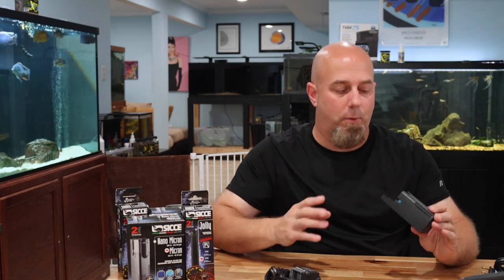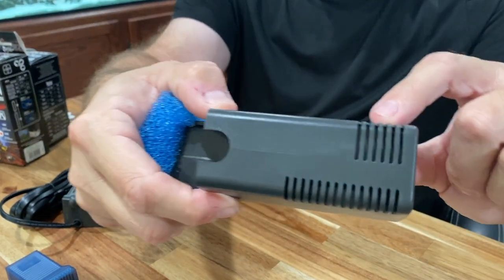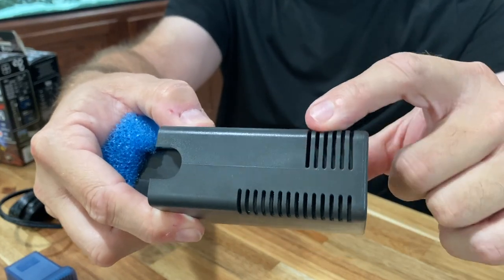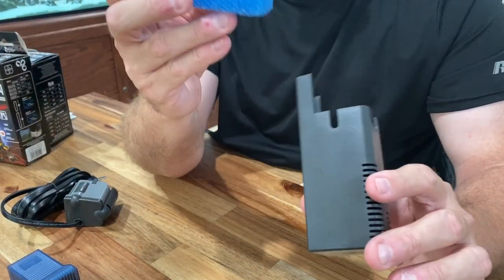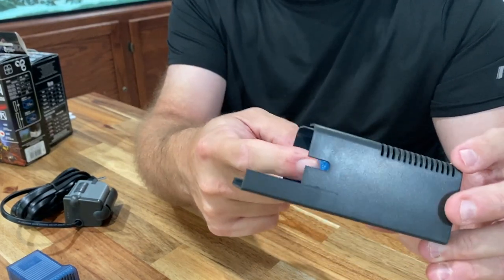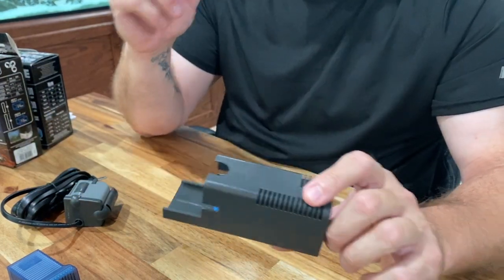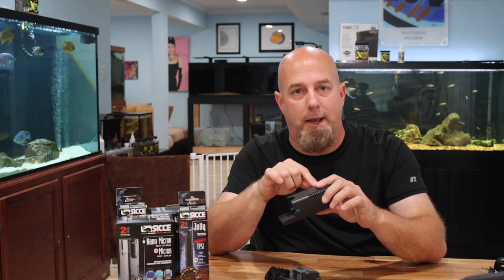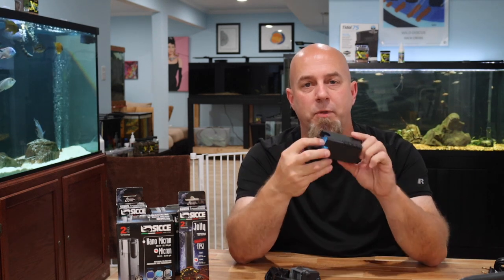One reason people choose sponge filters is because they're more shrimp-safe or fry-safe. But here's the thing: the intake slots on the Micron are about a 16th of an inch wide, so nothing with any size to it is getting through. And even if something does get through, it immediately hits the sponge — not an impeller. So if a little shrimplet or micro fry gets in there, they could crawl right back out. They're not going to get sucked into the impeller.